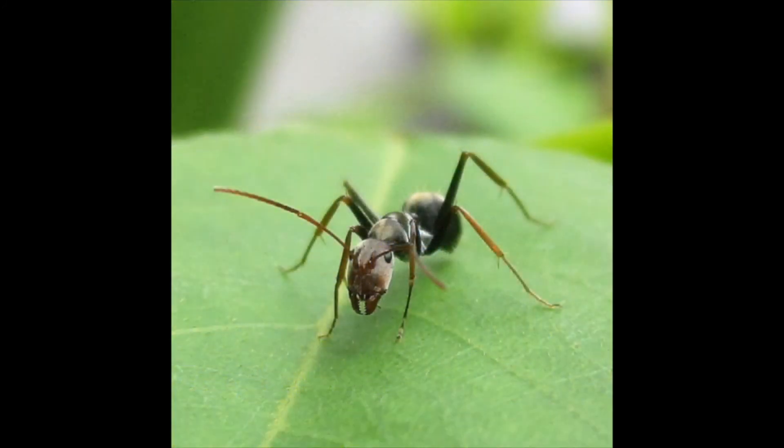Hi boys and girls. I know you know what I am — you see me all over the place, walking around on the sidewalks and in the grass and trees. I'm an ant. Did you know that there are over 12,000 different types of ants in the entire world? We are also the longest living insects. The ant is one of the world's strongest creatures in relation to its size, meaning we can hold things much heavier than our actual weight. We also hold the record for the fastest movement in the animal kingdom.